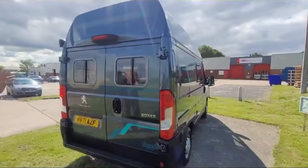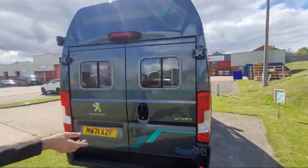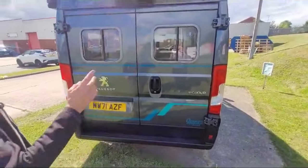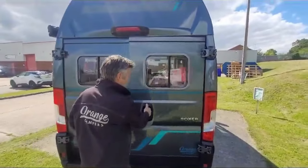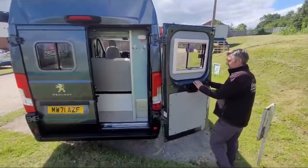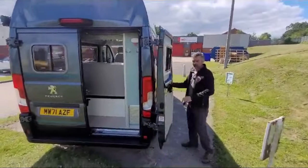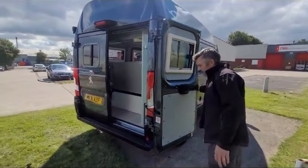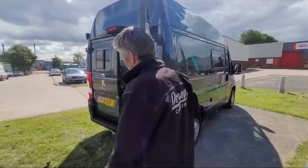Same again on the back doors — double glazed windows. We've got the 360 hinges on this van as well, so these back doors open not just to the normal position but they spin right round to the back. It really opens your van up and gives you a lot of space, so they're a really nice extra on these vans.